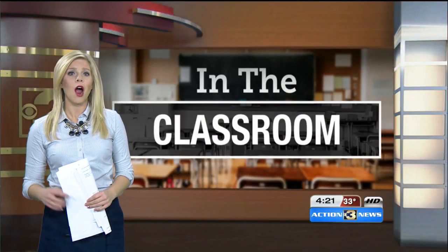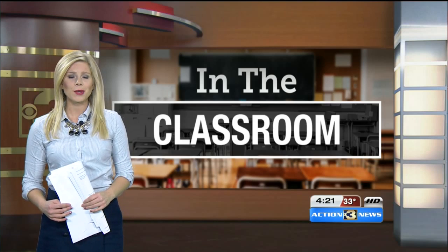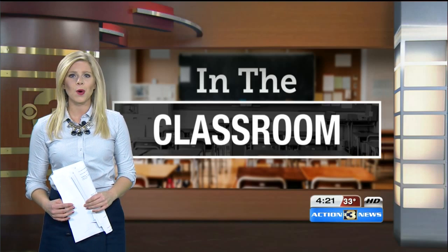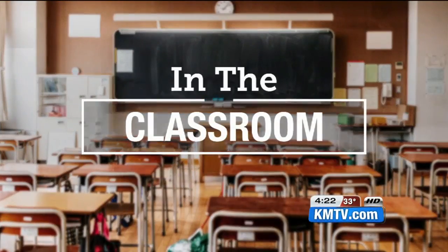Many of us may still prefer a hard copy book to an e-reader, but students as young as kindergarten are taking to e-books. Reporter Lindsay Thies looks at how Omaha Public Schools are adapting libraries for the digital era, as part of our ongoing In the Classroom series.